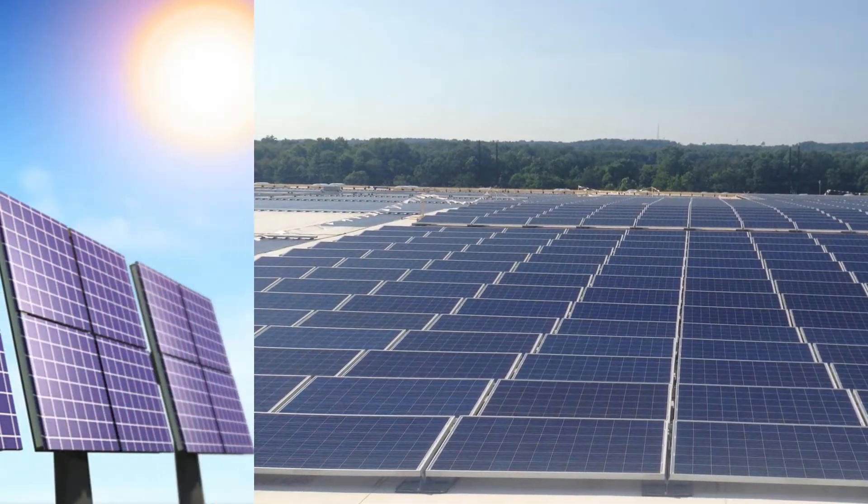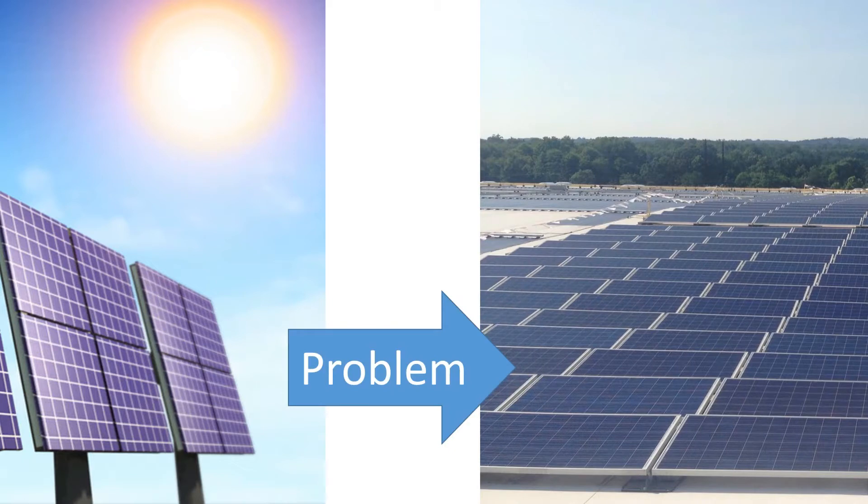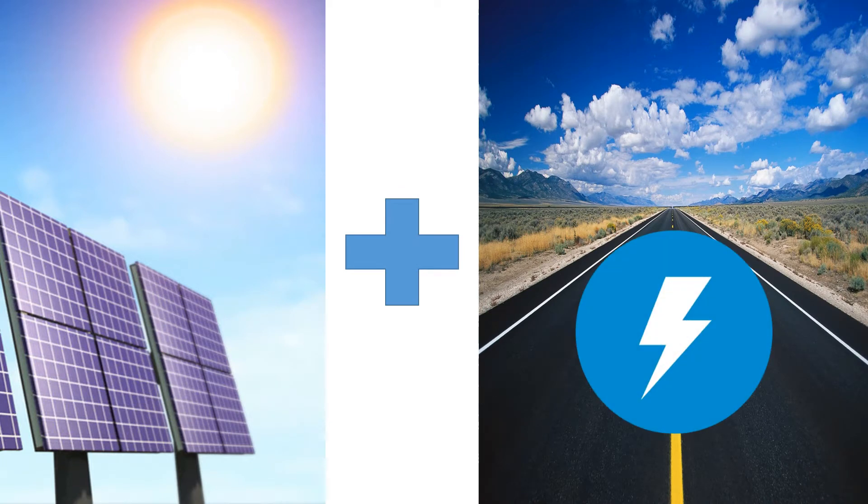The main problem with solar energy generation is that it requires a lot of area. But think about it — what else covers a lot of area and gets plenty of sun? Roads! Wouldn't it be great if we could generate electricity from the roads while simultaneously reducing the greenhouse effect?